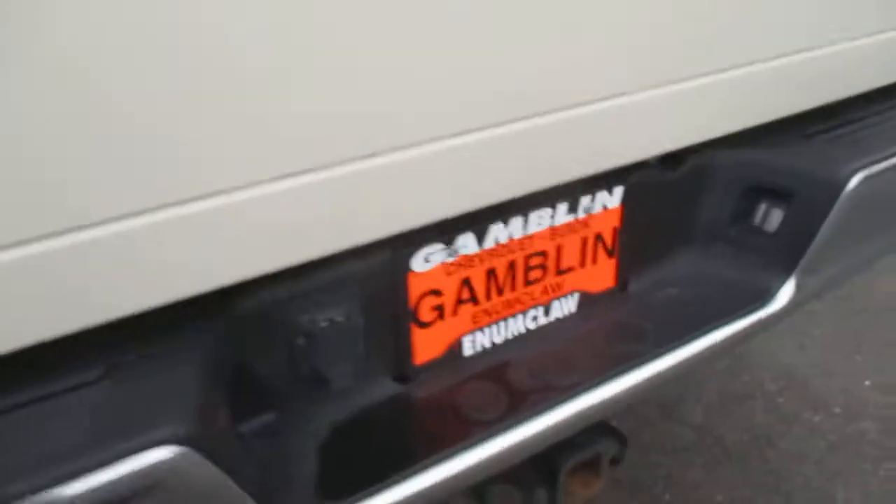Bedliner. Show you the wheels. Tune package. Hemi 5.7 liter engine underneath the hood.